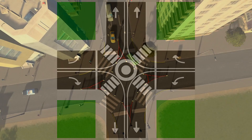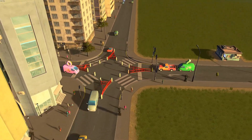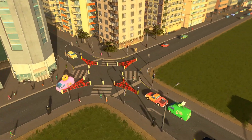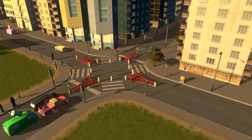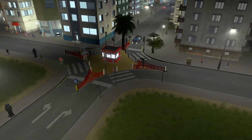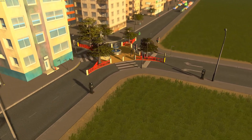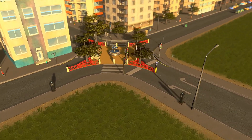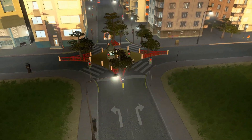The double T junction is not just safer for drivers. If we move the pedestrian crossings, we can allow pedestrians to cross by using the now-unused center of the intersection. This greatly reduces the area where pedestrians are exposed to traffic, cutting it almost in half, and also reduces the total number of lanes pedestrians have to cross. As a bonus, if the intersection is large enough, the center becomes a usable public space.